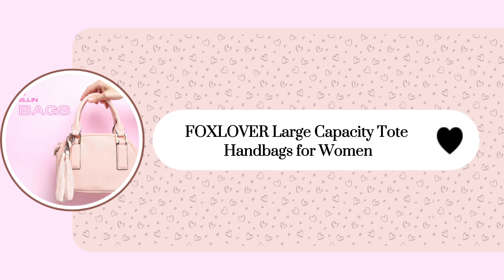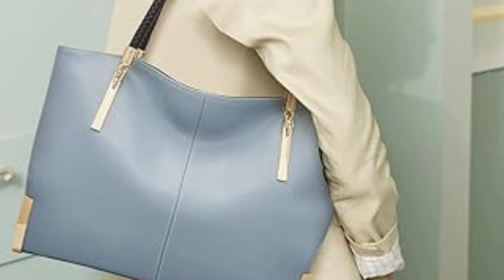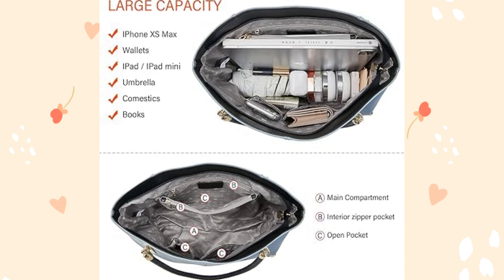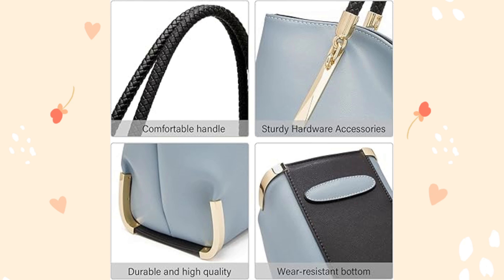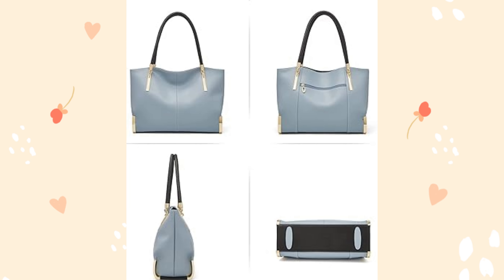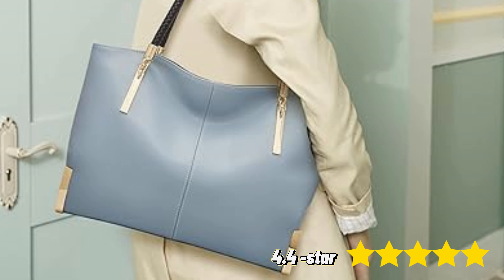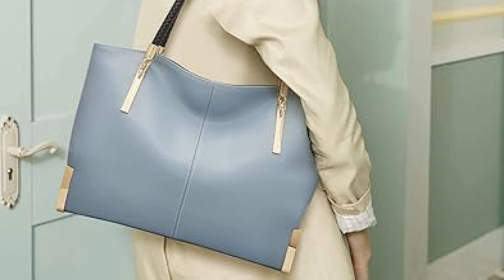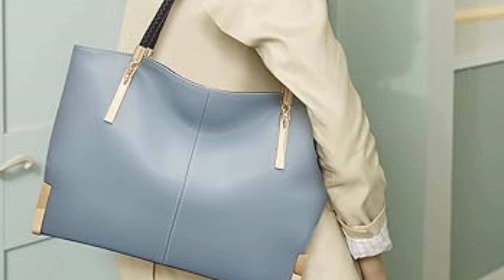Next, the FOXLOVER Large Capacity Tote Handbag for women is a versatile and stylish choice. Designed with a spacious interior featuring multiple pockets to organize your daily essentials. Crafted from high-quality split cowhide with durable gold hardware and a soft polyester lining, this tote is perfect for both casual and work settings. Priced at $118, it has earned a 4.4 out of 5 rating from 273 customers who appreciate its elegant design and practical functionality.